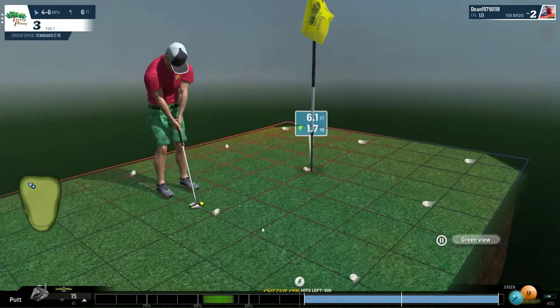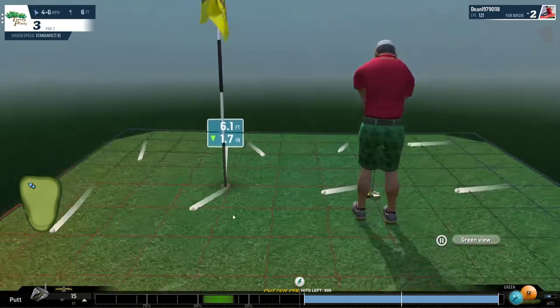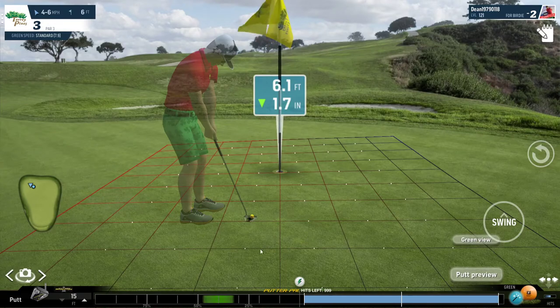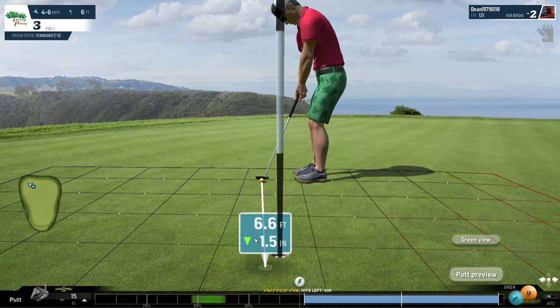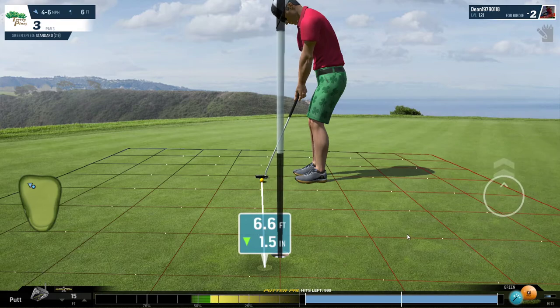We are left with a six-foot putt for birdie, so we'll have a look at the green. The lines indicate that the ball is breaking right to left from the moment that it leaves the putter face. So we're going to aim outside the right edge and allow the ball to feed back towards the hole.